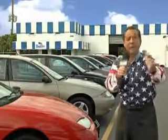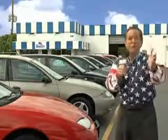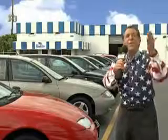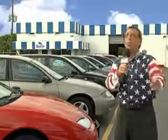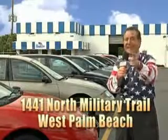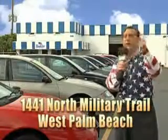See us at Beach Cars today. We have a huge selection of cars, trucks, vans, and sport utility vehicles here at Beach Cars. And as you can clearly see, we price to sell. We don't care if you have no credit or even bad credit — we're going to finance it right here at Beach Cars so you can drive it home today. That's Beach Cars, 1441 North Military Trail between Okeechobee and Belvedere, right here in West Palm Beach.